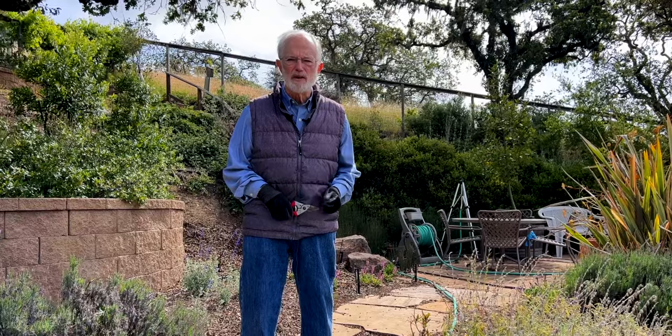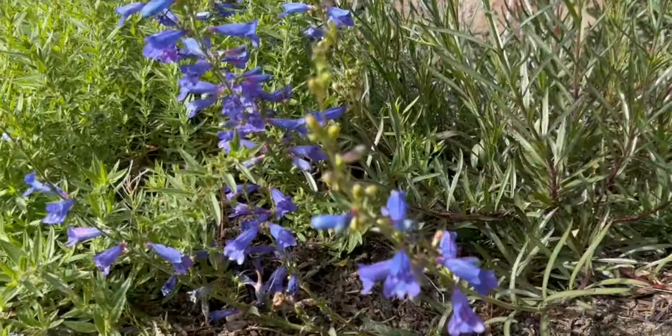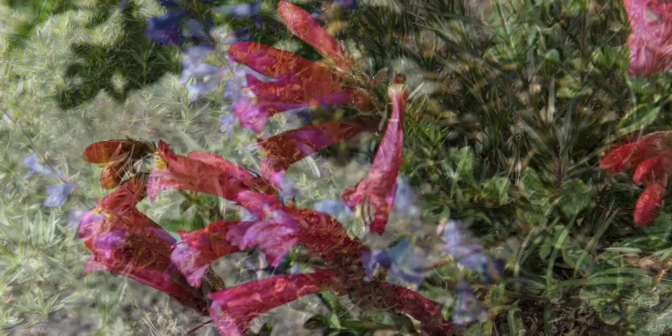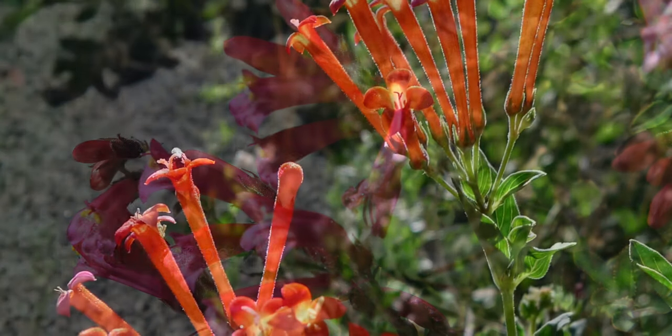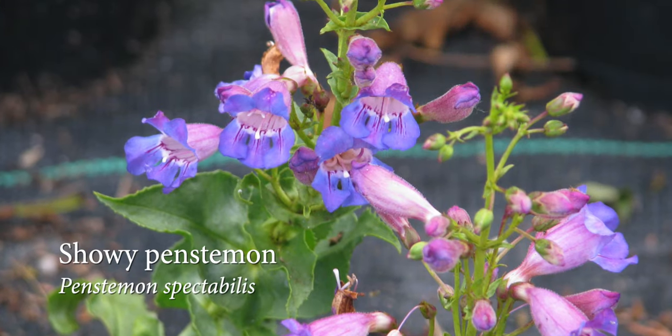Now let's talk about two native plants known especially for summer flowers: penstemon and salvia. There are actually over a hundred different types of penstemons native in California. Some are tall, others are small, but whatever size, they have clusters of tubular flowers in red, lavender, or blue.